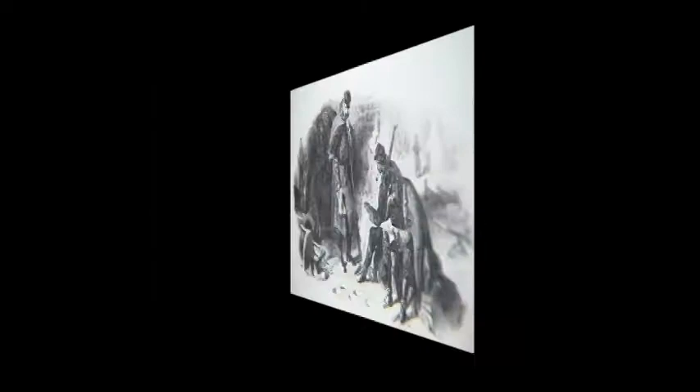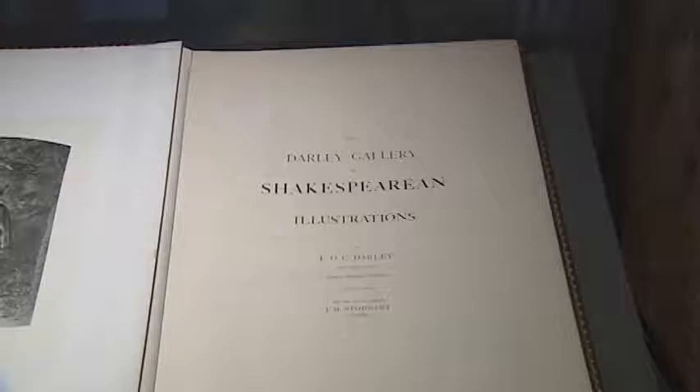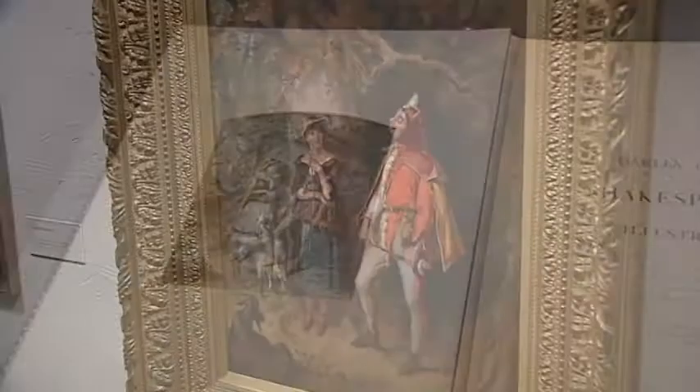Late in his career he did these illustrations of Shakespeare's plays, and that sort of brought full circle his experience as a child and into adulthood being around a theatrical family. It really represents kind of the climax of his career.